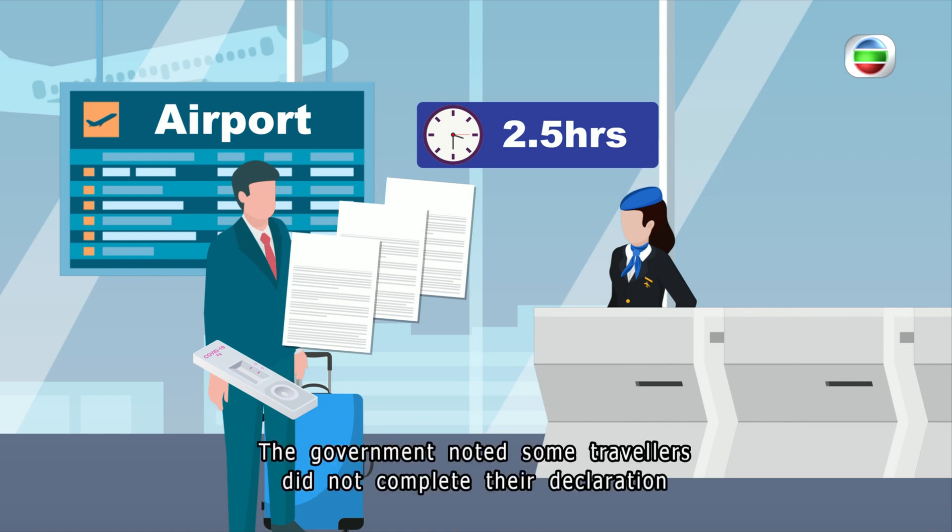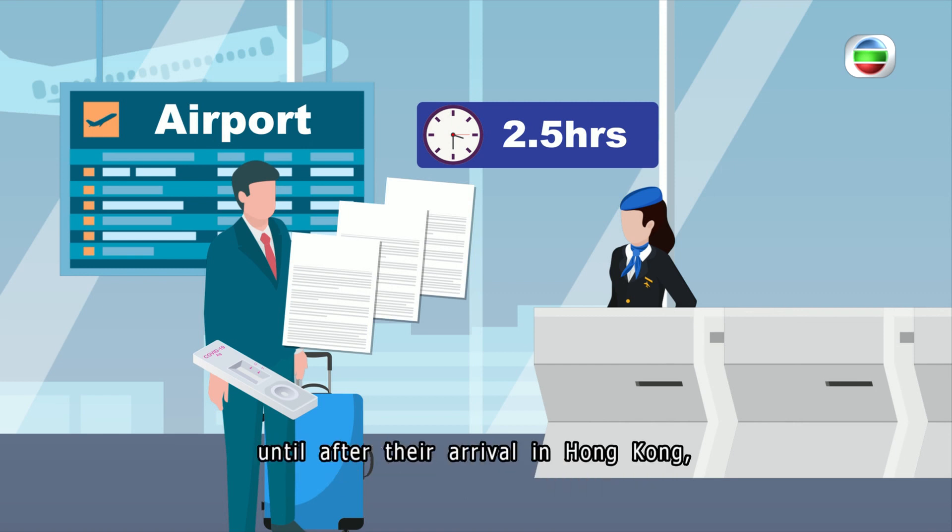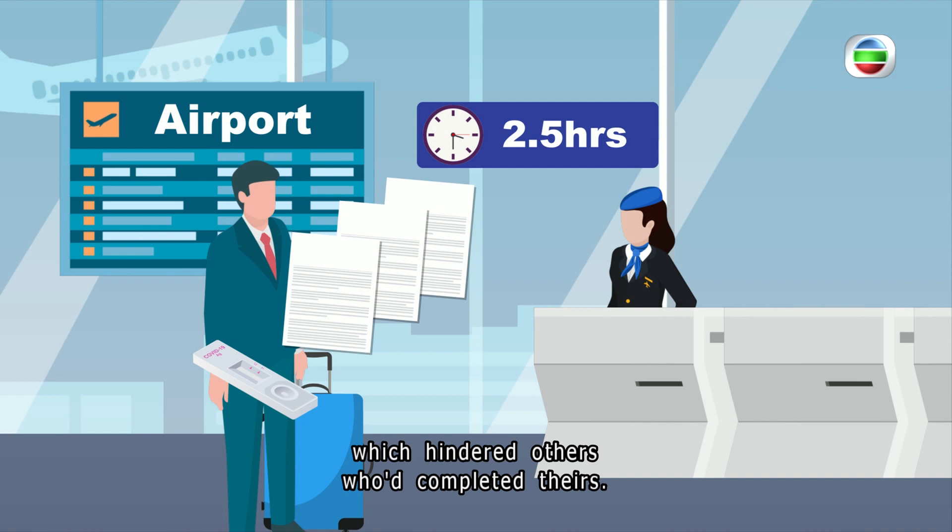The government noted some travelers did not complete their declaration until after their arrival in Hong Kong, which hindered others who had completed theirs. This led to long waiting times during peak hours.